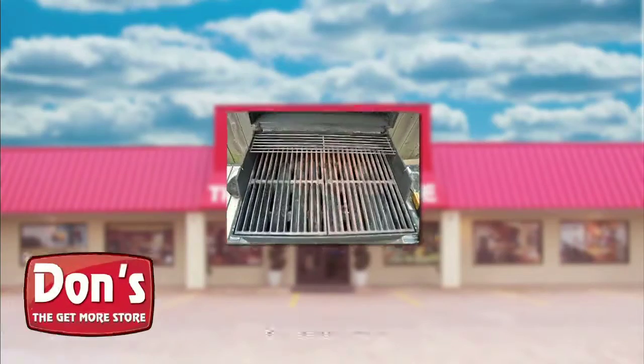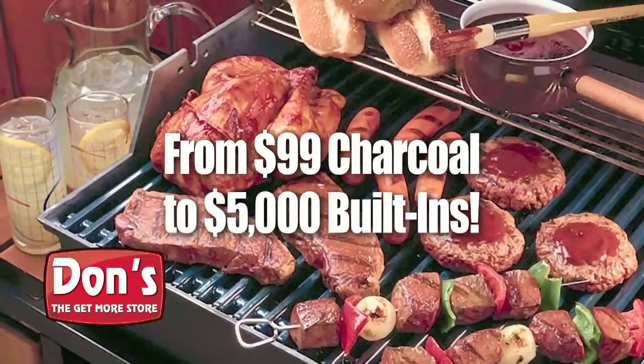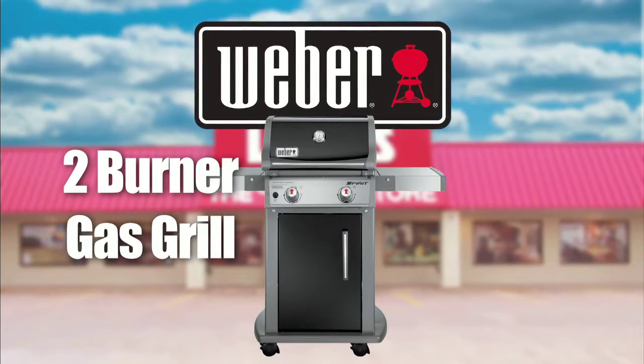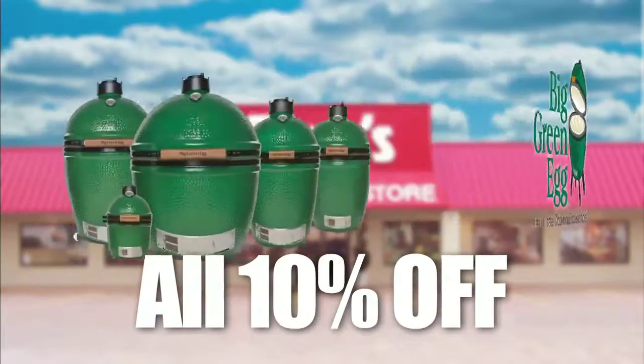Been wanting to replace that old rusty grill on your back porch? Now's the time to get the lowest price from the best in stock selection of outdoor grills and accessories in East Texas. How about this Weber Spirit 2 Burner Gas Grill only $3.99? And right now get 10% off any Big Green Egg in stock.